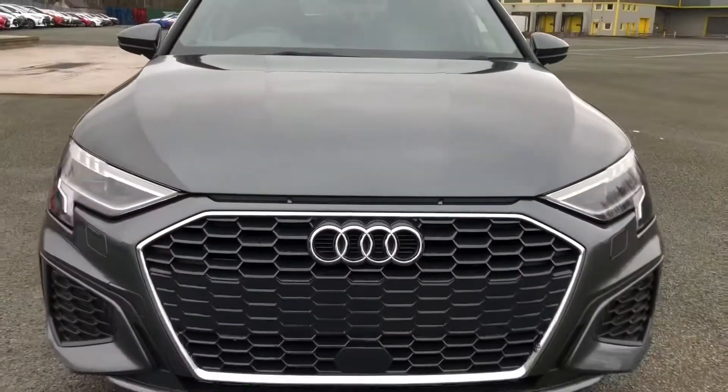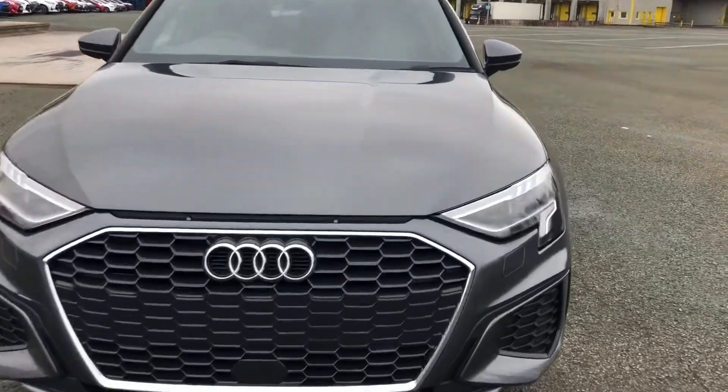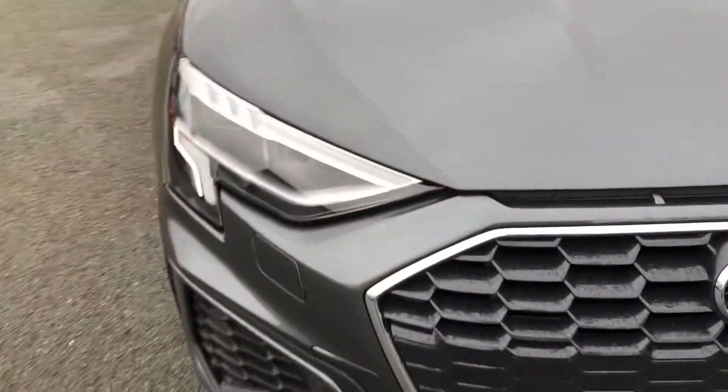Hi, this is Habib from Preston Audi and this is the Audi A3 Saloon in S-Line spec. This particular model has a 35 TFSI engine with 150 PS and the S-Tronic automatic gearbox.